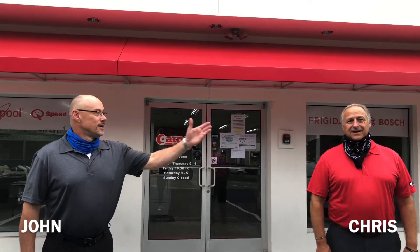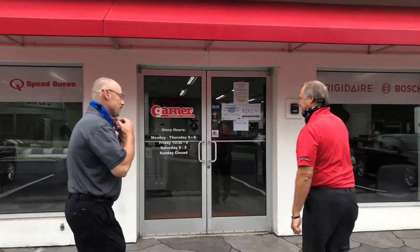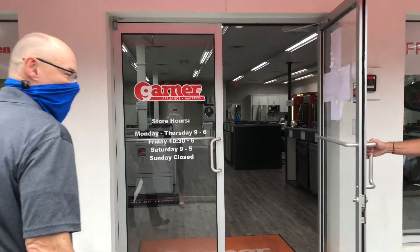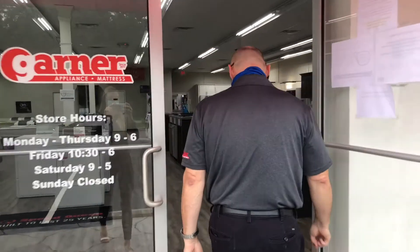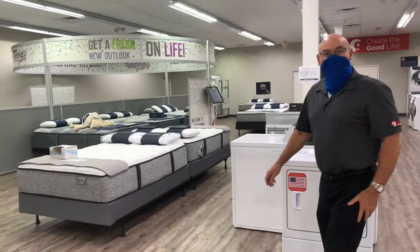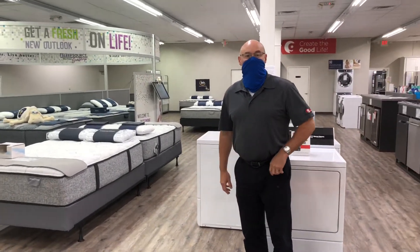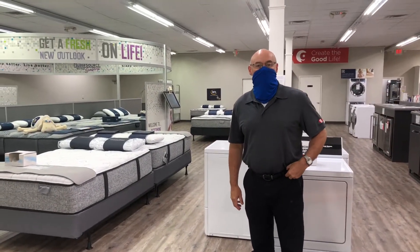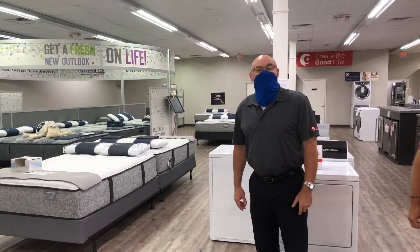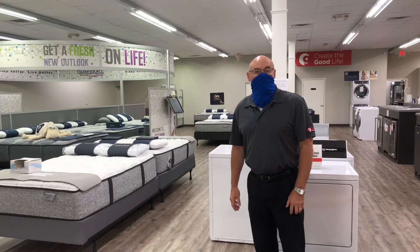Hey, welcome to Garner Appliance Mattress of Clayton. I'm John Schindler and this is Chris Shore. Come on in, take a look. Welcome again to Garner Appliance Mattress, a company that's been in business for 43 years. We're glad you came to check us out today. We just want to tell you a little bit about our store and our company.